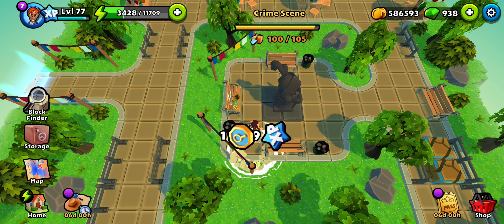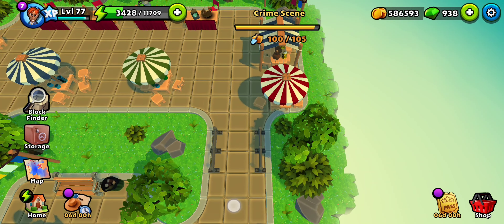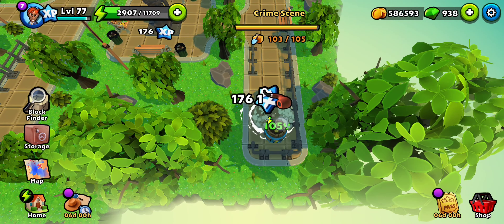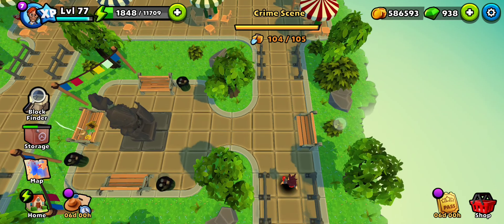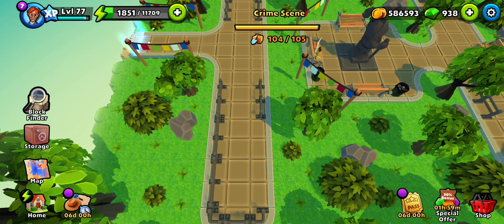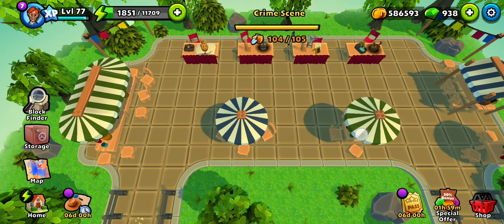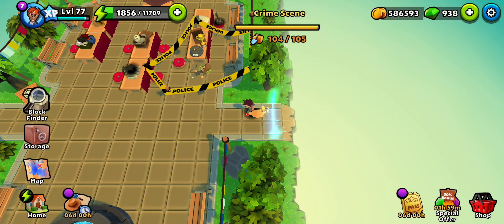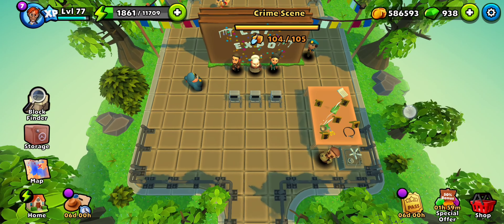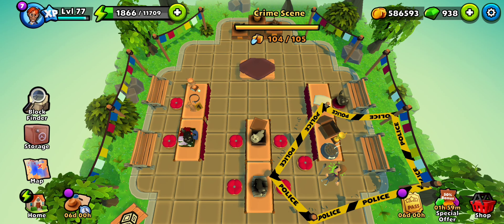Maybe something like a recipe for making the potions or something. We have already checked out everything, so time to go back. We have one evidence missing somewhere - I didn't exactly find everything.